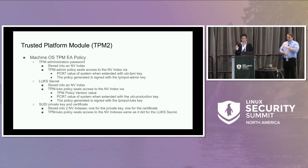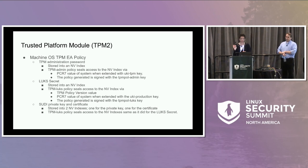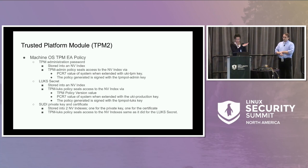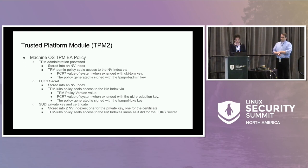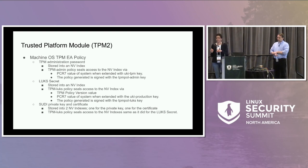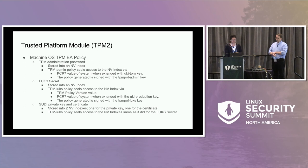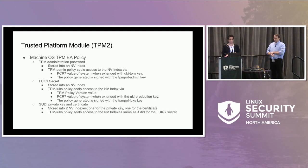We added a TPM policy version value so we can revoke a prior EA policy based on a version number. We also secure our SUDI private key and certificate the same way, using that same signed policy we use for the LUKS secret.